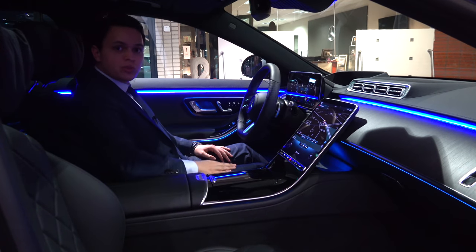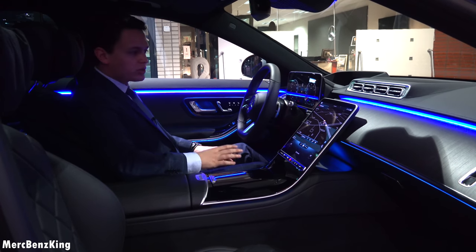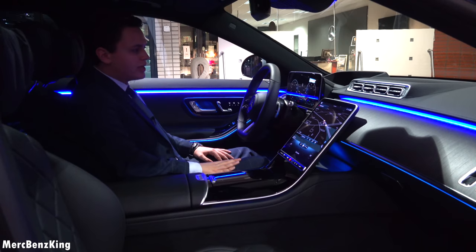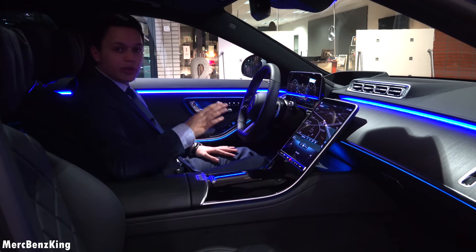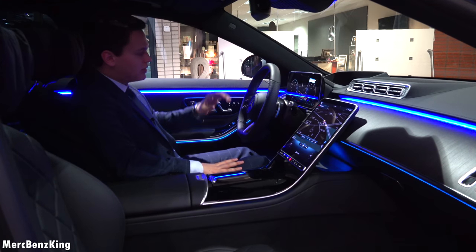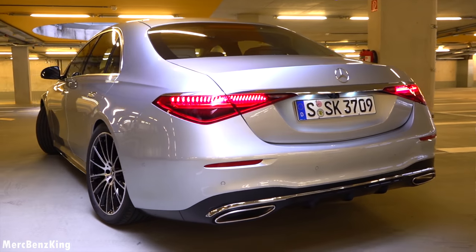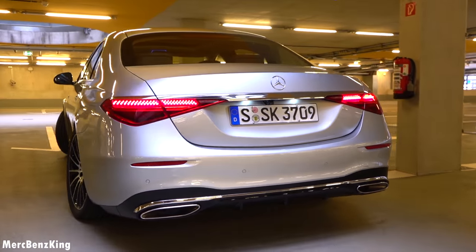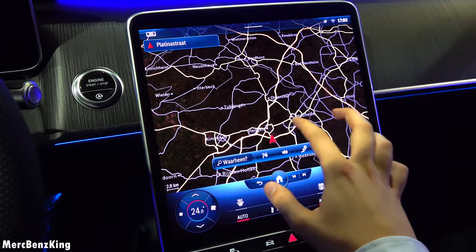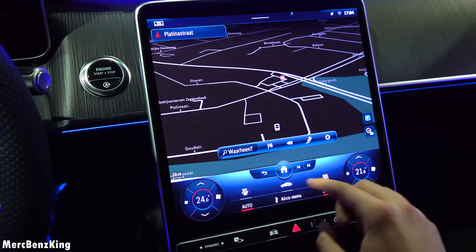Hello guys, welcome to Merch Benz King. In today's video we have the all-new Mercedes-Benz S-Class, the S500, which has a newly developed three-liter six-cylinder engine. I love the characteristics of the new S-Class — it has augmented reality in the head-up display, also 3D in front of the display, rear axle steering, and my favorite: the 4D surround sound system where the seats are integrated into the sound experience. In this video I will show you the complete exterior, interior, and we will take it for a drive.